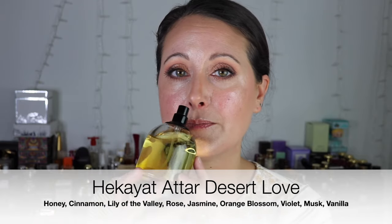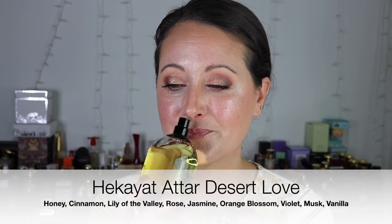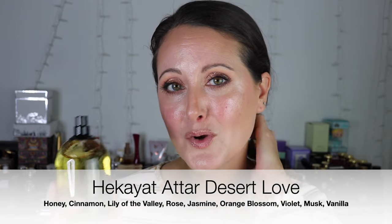Gosh this smells so good. I have no idea what the notes are on this because they don't even have it listed on the Triple Traders website, but I'm definitely getting like a sweet rose, vanilla, maybe praline or something. Whatever is in the base that is really sweet — whether it be vanilla, praline, or a combination — it's creamy and sweet and really beautiful. I'm pretty sure there's some rose in this. I love this, it is fantastic.